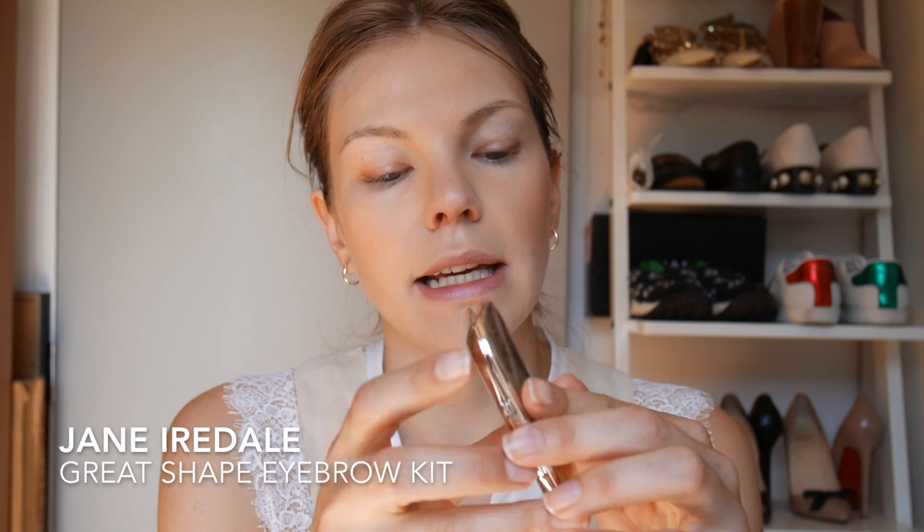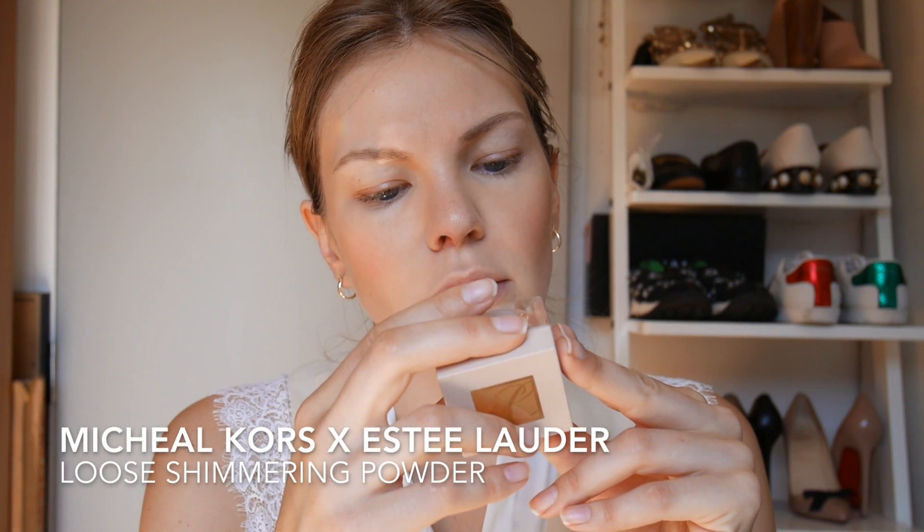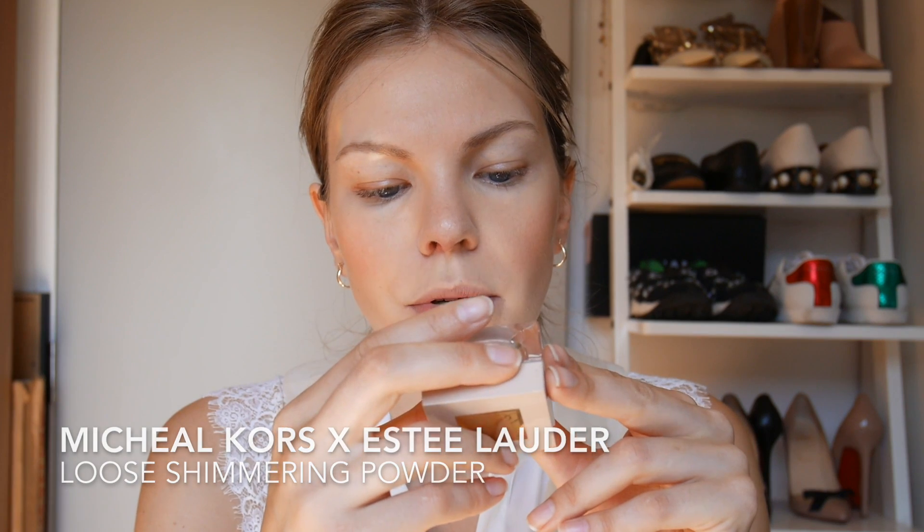Let's do my brows. I have the Great Shape eyebrow kit in brunette from Jane Iredale — it comes with a gel and a powder. I'm just putting a little bit of pigment and a little bit of gel.